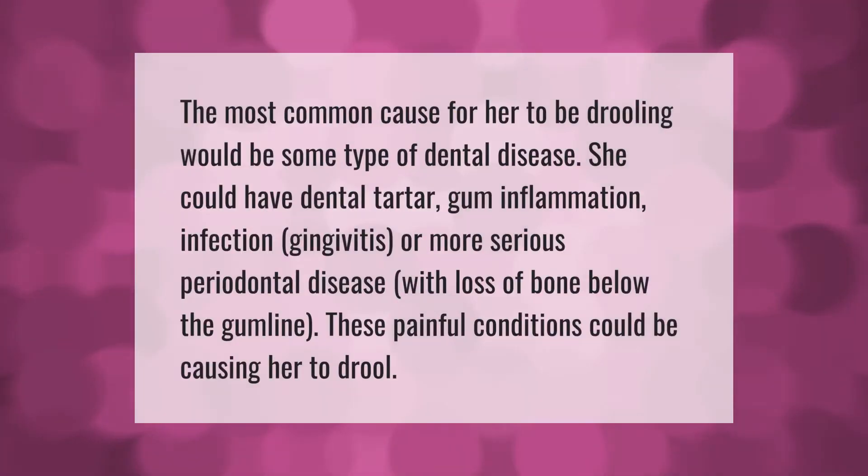The most common cause for a cat to be drooling would be some type of dental disease. She could have dental tartar, gum inflammation, infection, gingivitis, or more serious periodontal disease with loss of bone below the gum line. These painful conditions could be causing her to drool.